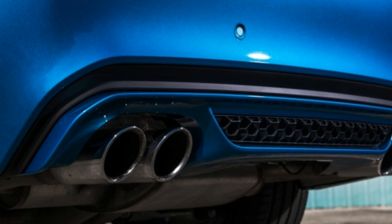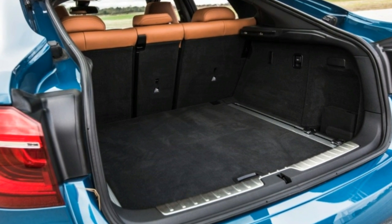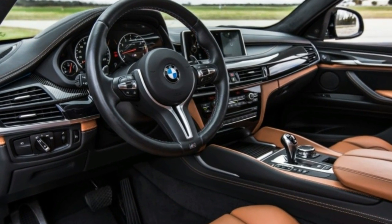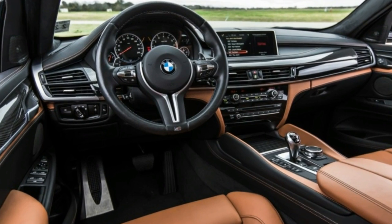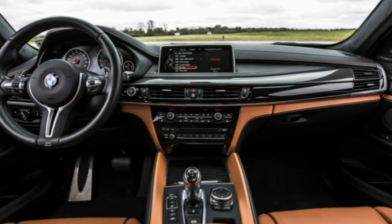It takes the X6M a tick or two for its twin turbochargers to start force-feeding all 4.4 liters of V8, but once they do, the 567 peak horsepower pushes you back in the seat like an NFL running back's stiff arm. The new 8-speed automatic clicks through the gears until the X6M reaches a governed top speed of 160 mph.